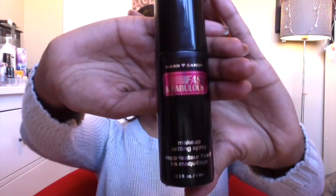The next product is my favorite setting spray — the Hard Candy Fast and Fabulous Makeup Setting Spray. I have a few different setting sprays, but this is the one I reach for the most. I love the way it finishes off my makeup — it makes all my makeup blend together and gives a slight dewy finish, which I love. It's super affordable and a great product. I would highly, highly recommend this.